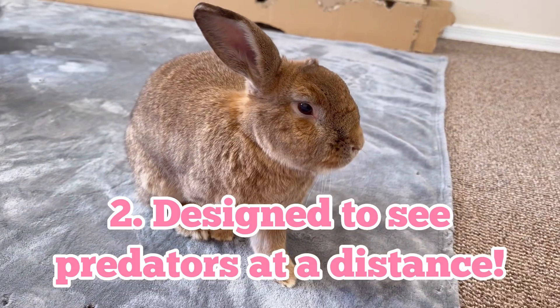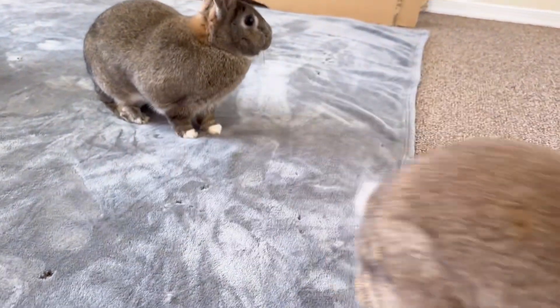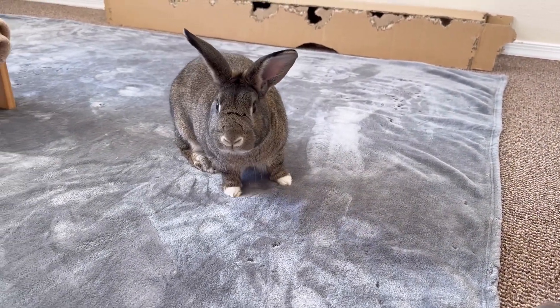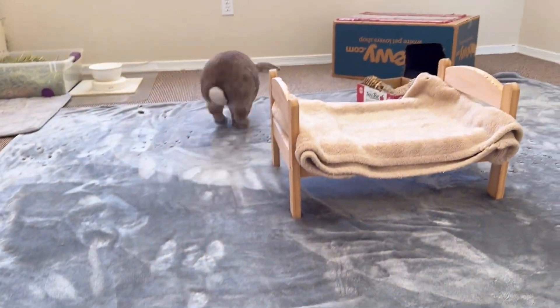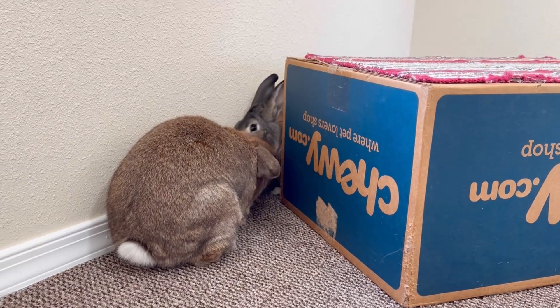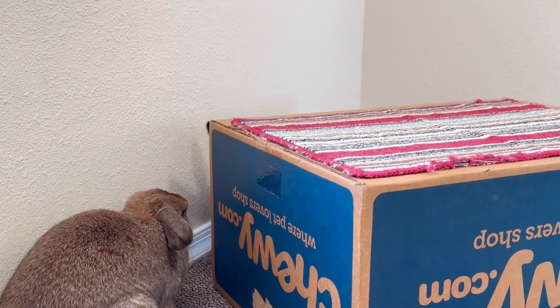Designed to see predators at a distance, rabbits are far-sighted and they can see better far away than close up. The ability to detect predators from far away gives them a higher chance of survival. Things close up may appear a little blurry, but their great sense of smell and their whiskers help them navigate.